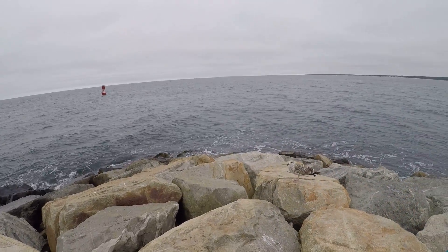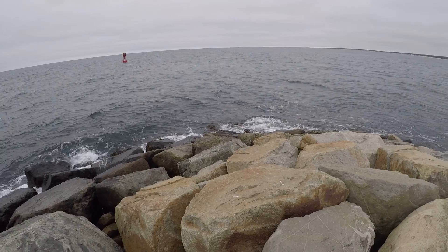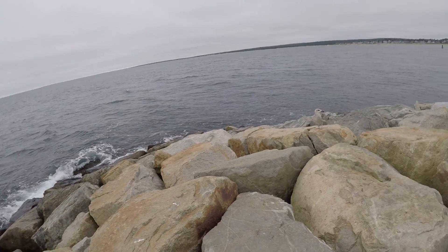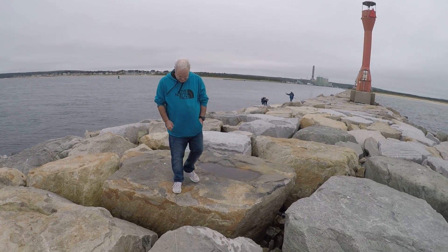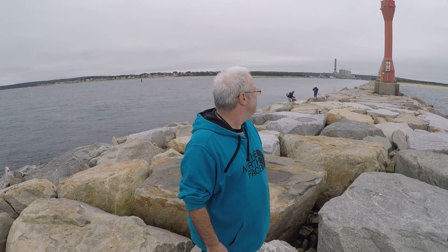I want to go to the very end of the Cape Cod Canal jetty. We made it to the very end of the Cape Cod Canal jetty. What do you think?